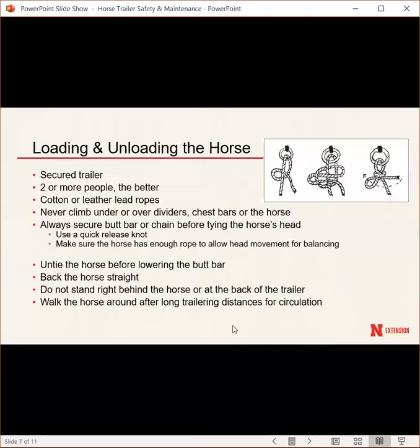When loading and unloading, make sure the trailer is secured — you don't want a thousand-pound animal moving it. It's always better to have two or more people: one can hold the horse while the other opens the door. Use cotton or leather lead ropes rather than nylon, as nylon can blister or cut your hands quickly if a horse pulls. Never climb under or over dividers, chest bars, or a horse — you can get caught or severely pinned.